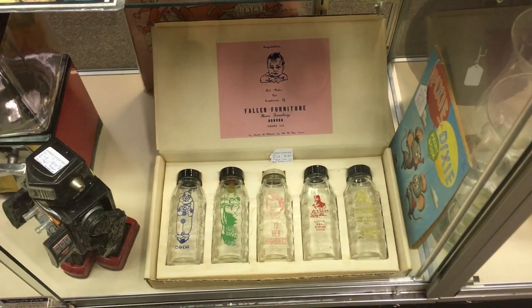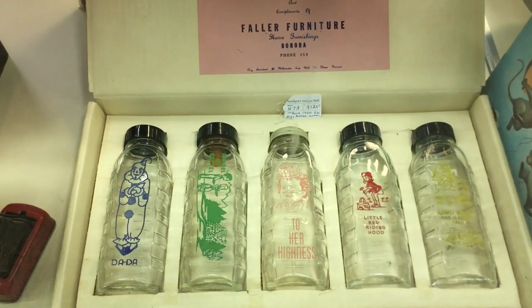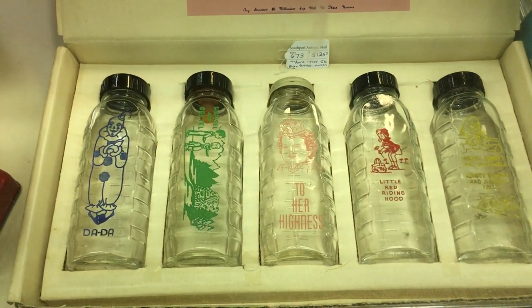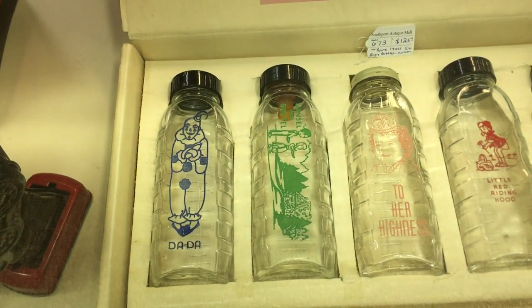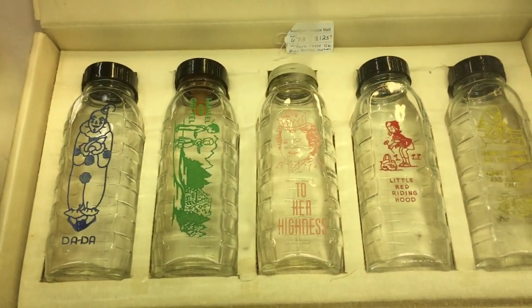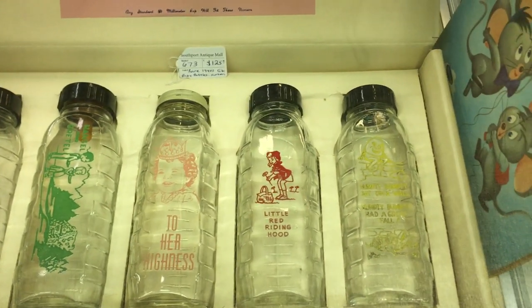Here's something I've never seen before — baby bottles are collectible, but I've never seen this set in the box. This is from the late 1940s or early 50s, and this was given to someone who just had a baby by a furniture company. Phone 458. And you've got a clown that says 'Dada' — dads don't get any respect. And 'Hansel and Gretel,' 'To Her Highness' — oh yes, let's start them on that princess thing right at birth. 'Little Red Riding Hood' and 'Humpty Dumpty.'